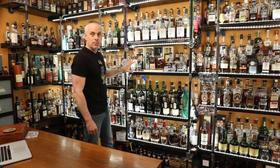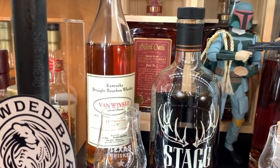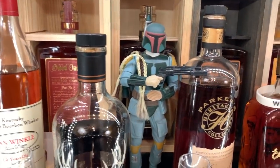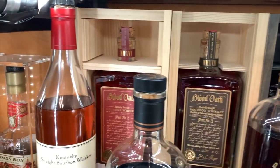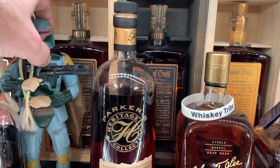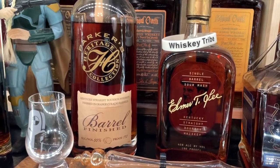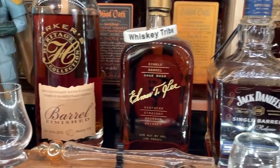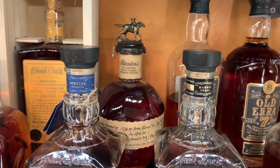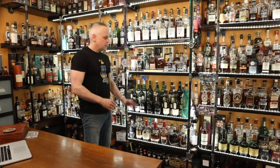Now we'll move into this shelf — some of the eye candy bourbons. This bottle of Van Winkle 12 I got several years ago when you could still get it for a reasonable price before people started going crazy. Got my Texas Whiskey Trail Glencairn there in front. Boba Fett's hiding one of my Blood Oaths — I've got Blood Oath two, three, four, and five. No Blood Oath one — never did see it in Kansas. Stag Jr. Batch 13, Parker's Heritage Orange Curaçao Barrel Finished from 2018. Elmer T. Lee, Jack Daniel's Heritage Barrel, Jack Daniel's Single Barrel Barrel Proof, a very good bottle of Blanton's, Old Rip Van Winkle 7 Barrel Strength, and Henry McKenna 10 Year Bottled in Bond.